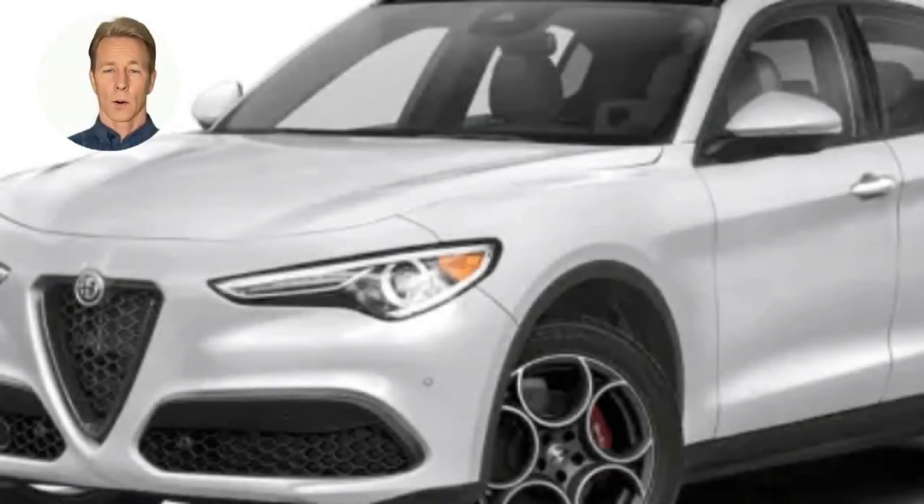The Alfa Romeo Stelvio is a compact luxury SUV introduced in 2017. It is available in various trim levels, including the base Stelvio, the Stelvio Ti, and the high-performance Stelvio Quadrifoglio. Engine options include a turbocharged 2.0-liter four-cylinder, a 2.9-liter V6, and a 2.2-liter diesel. The Stelvio Quadrifoglio features a 2.9-liter twin-turbocharged V6 producing 505 horsepower. The Stelvio has received positive reviews for its agile handling, strong acceleration, and well-crafted interior, making it a strong competitor in the compact luxury SUV market.